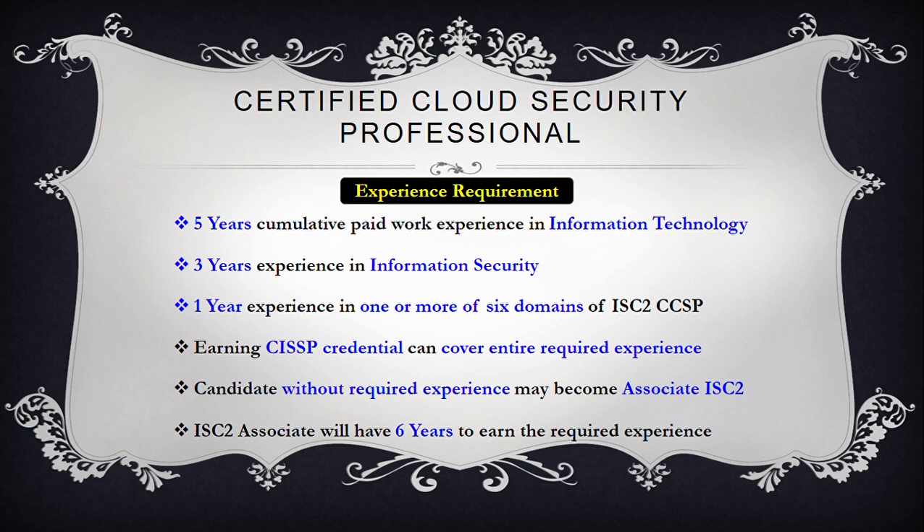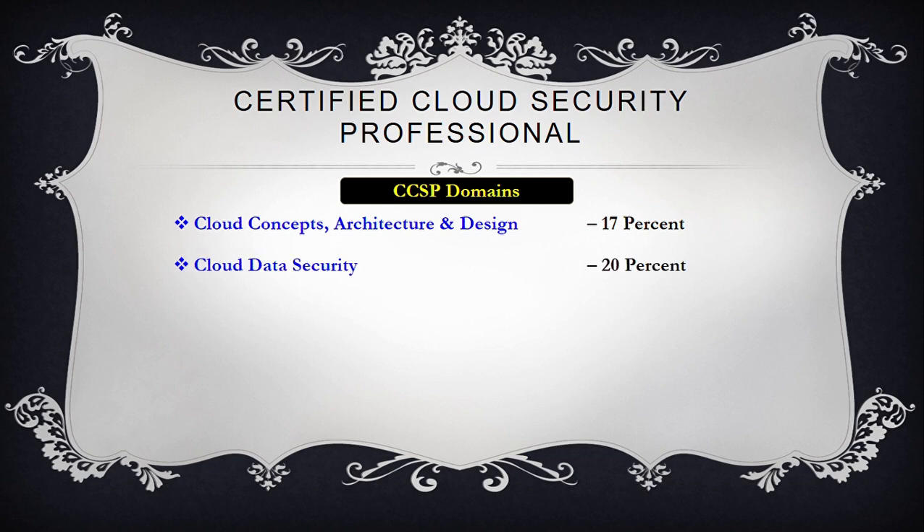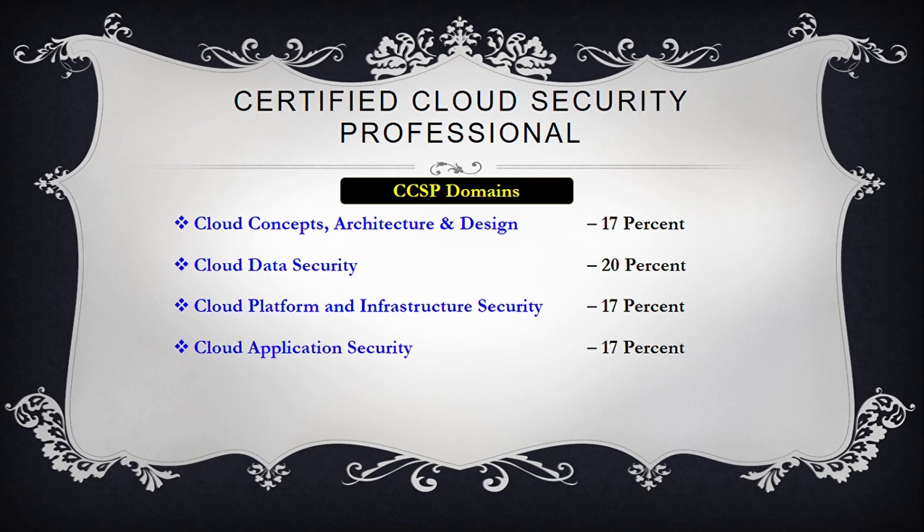That brings us to the domains covered by CCSP. The exam evaluates expertise across six security domains — think of domains as topics you need to master. They include: Cloud Concepts, Architecture and Design; Cloud Data Security; Cloud Platform and Infrastructure Security; Cloud Application Security; Cloud Security Operations; and Legal, Risk and Compliance.